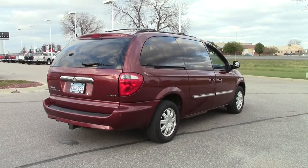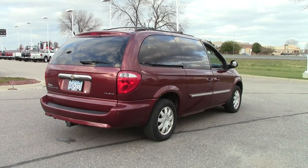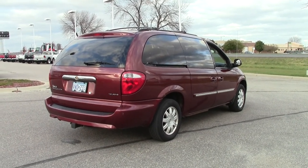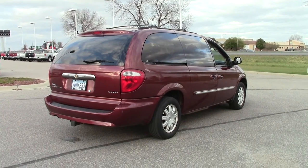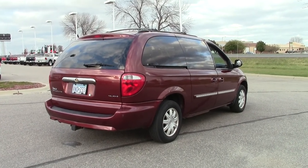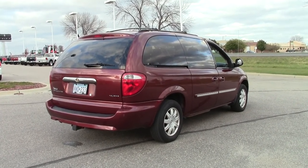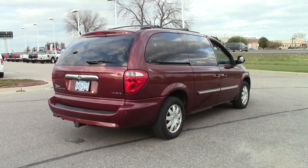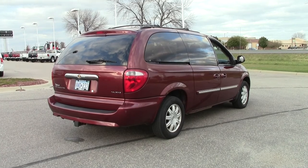If you're looking for a solid minivan that can carry up to seven passengers without all the electronic bells and whistles, then this might be a really good option for you and the price can't be beat. Give us a call at 866-455-7638 or drop in to Millsford Chrysler on Highway 71 in South Wilmer.